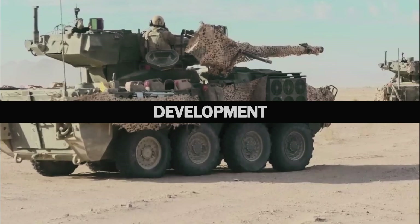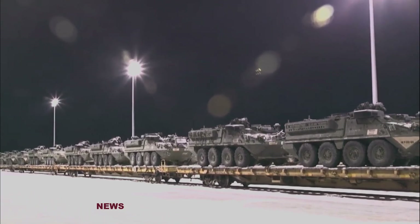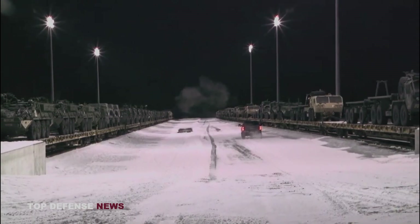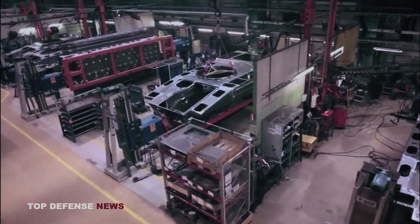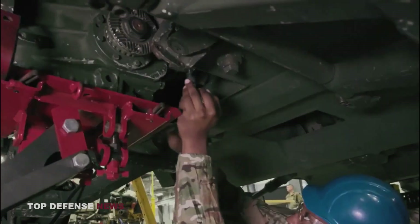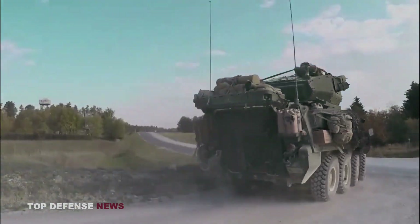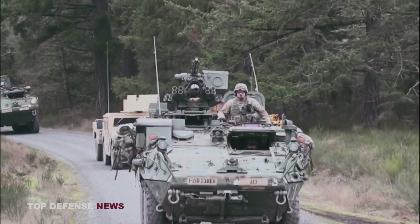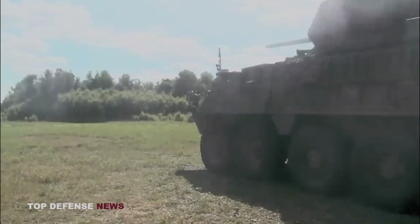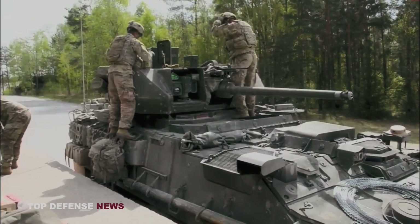United Defense received a contract in March 2005 to supply 289 full-vehicle reactive armor kits for the Stryker. In July 2010, the U.S. Army gave GDLS a $30 million contract to make two V-shaped hulls for the Stryker infantry combat vehicle. These hulls were finished by February 2012. The U.S. Army awarded GDLS a $96 million contract in December 2010 to supply 350 Strykers with electronic video display kits and another $99 million contract to acquire and install Stryker shields.